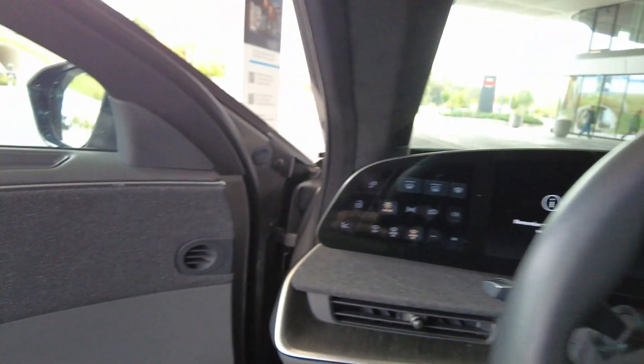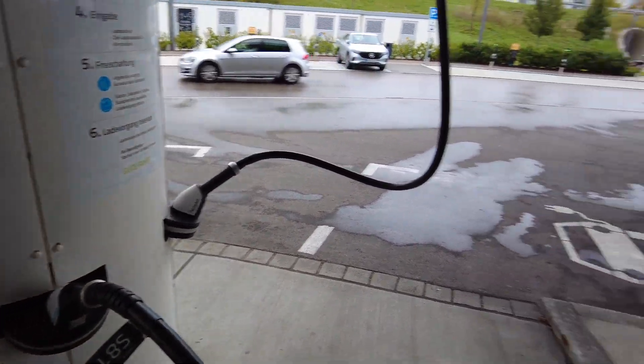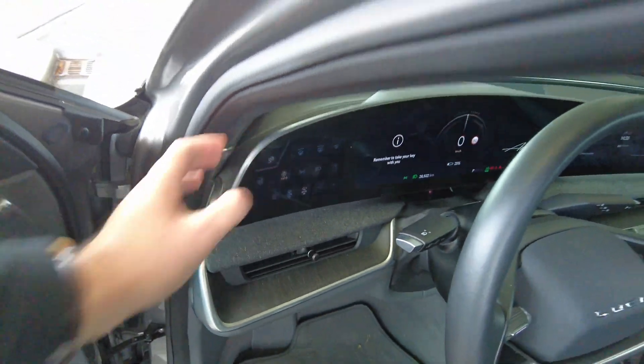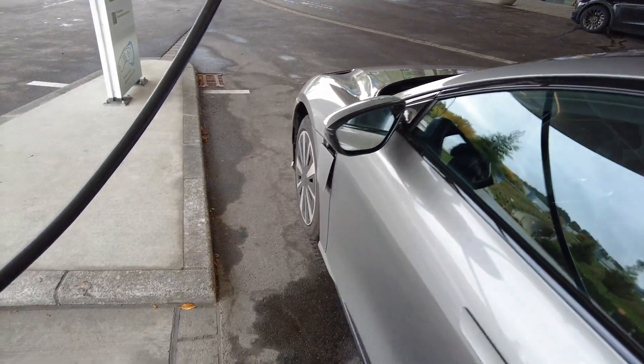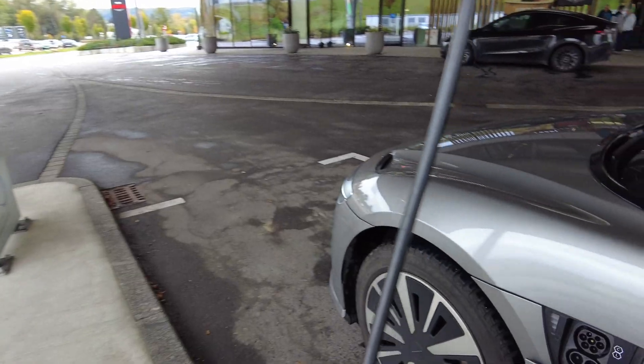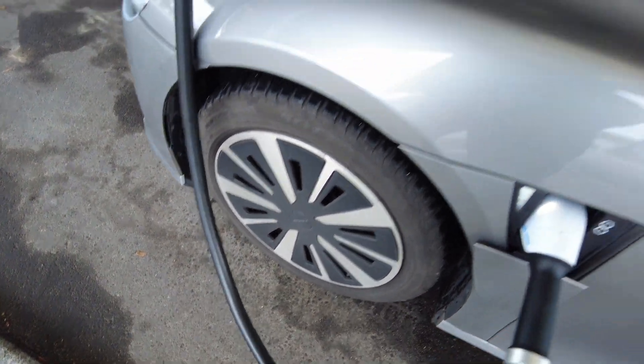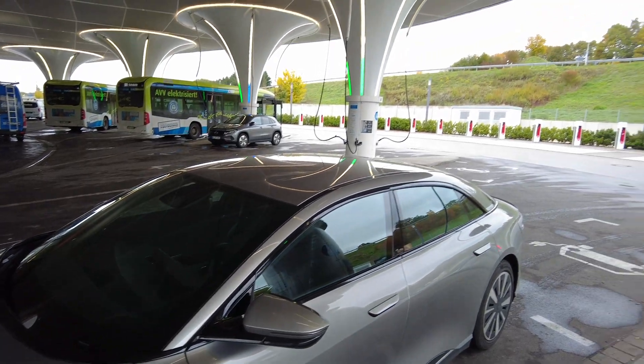I'm going to show you how to get plugged in here at the Sortimo Innovation Park. It's a bit weird - I've been here before but I've actually never filmed it. So you unplug the connector, you plug the car in. We're at S81 and as you see it's super futuristic here.